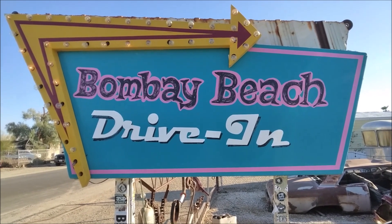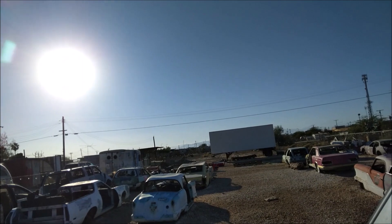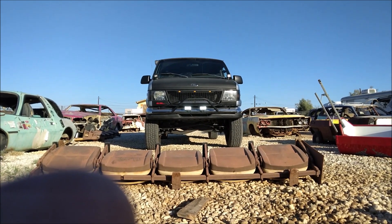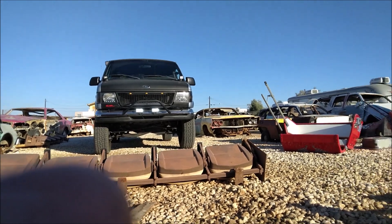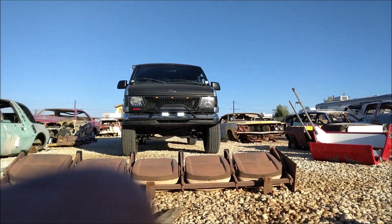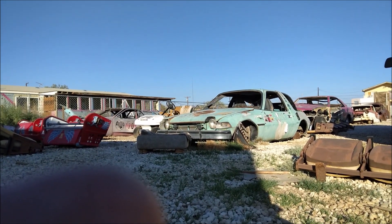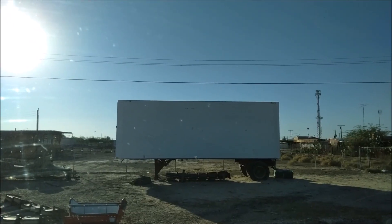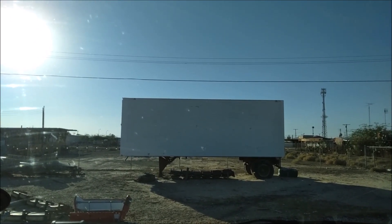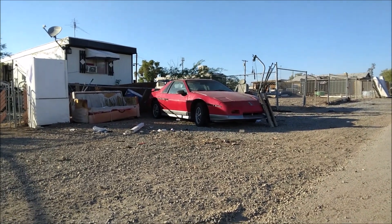Me and Brooke are about to watch a movie. And for the van fans of my channel, here's my van at the abandoned drive-in movie theater. What's playing tonight? We're waiting for the movie to play. I would like to restore that car — it's a Pontiac Fiero.